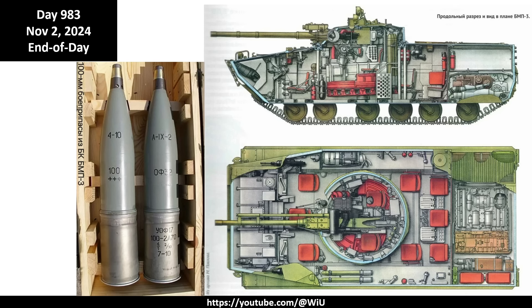This discussion is more from a practical perspective on how things are working out on the battlefield, not so much about theoretical aspects, because practice is the real final test of any theory. If a theory doesn't work in practice, it's a flawed and erroneous one. So first, let's look at the BMP-3.